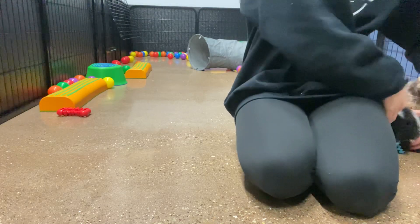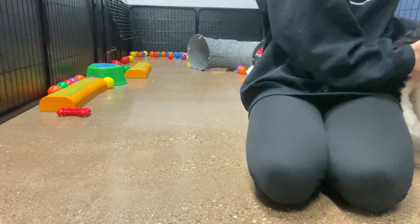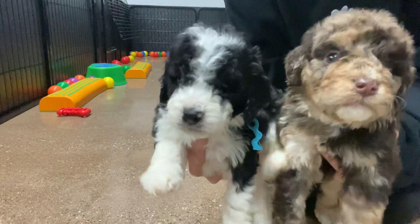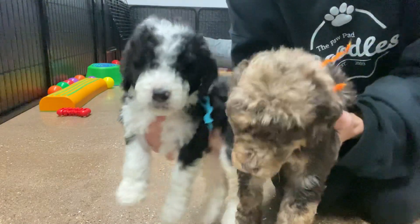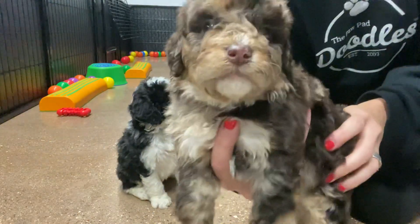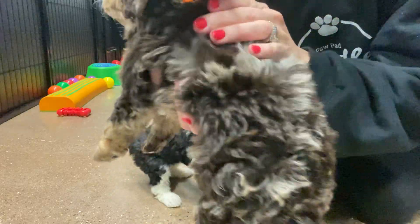I have Nikita's F1B mini Bernadoodles. There were two males in the litter: teal and orange ribbon. I'll go over their coat, color, and then I will let the boys play.